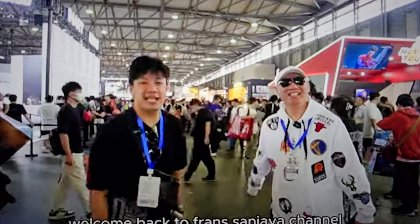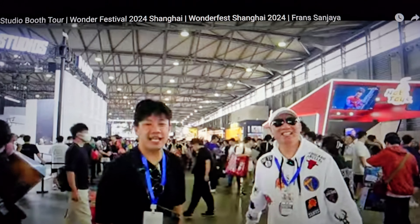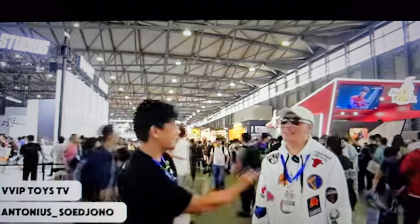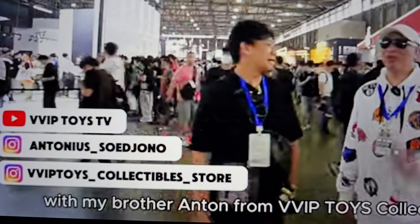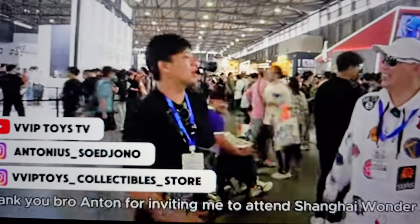Welcome back YouTubers! Today we're checking out the Elite Creature Collectibles booth tour at Wonder Festival 2024 in Shanghai, China. This is by VVIP Toys' Anton Woo, so check out his channel and subscribe. We're going to watch his booth tour and I'll give you my opinion. Check out his info if you need to buy any statues.